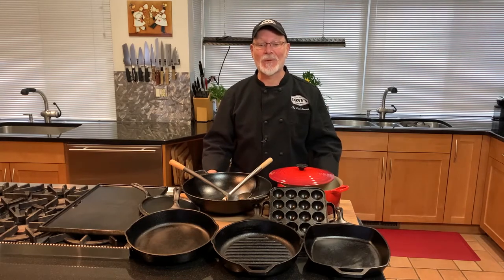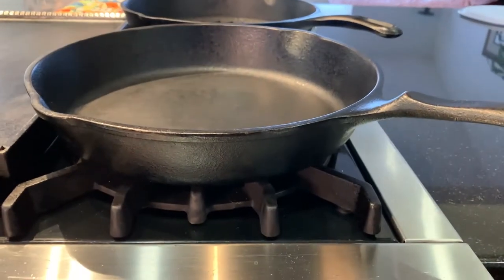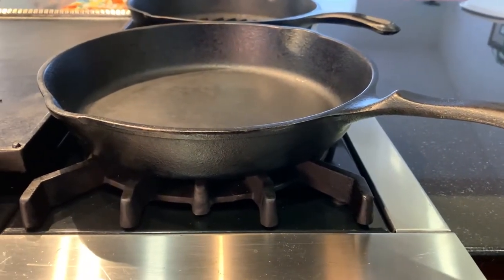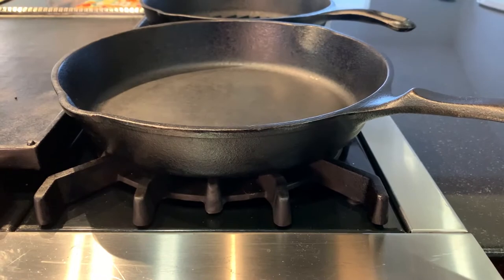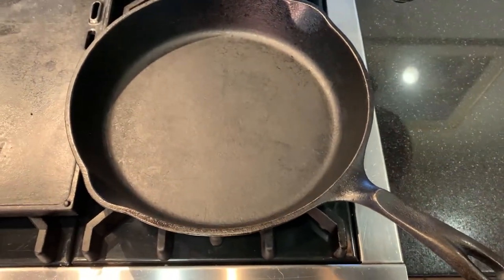Join me in the kitchen as we explore the benefits of cast iron cookware. Every kitchen should have at least one piece of cast iron cookware. Choose carefully — this modest purchase will last a lifetime, and your grandkids are likely to be using them long after we're gone.